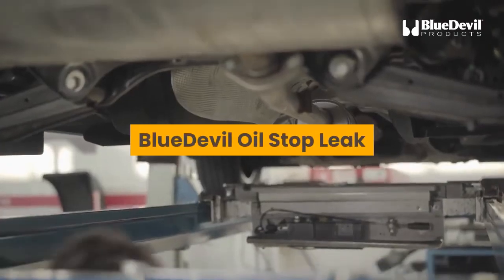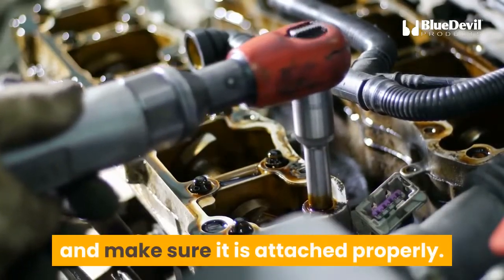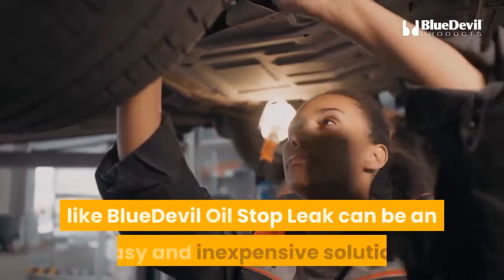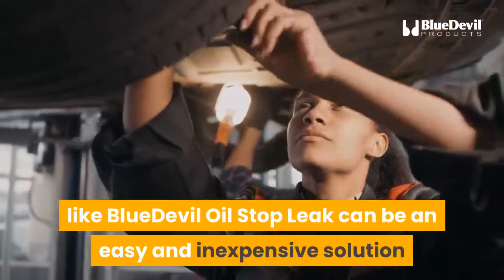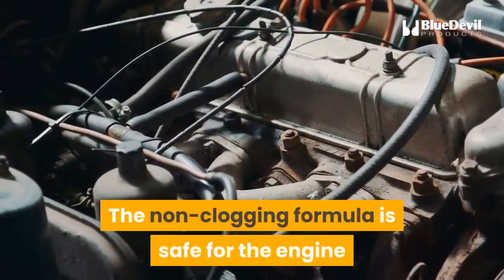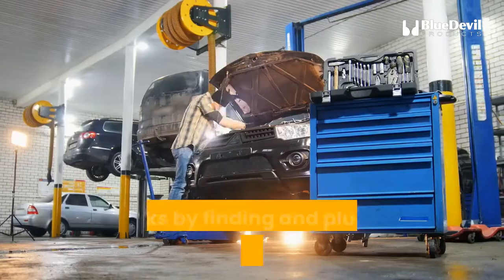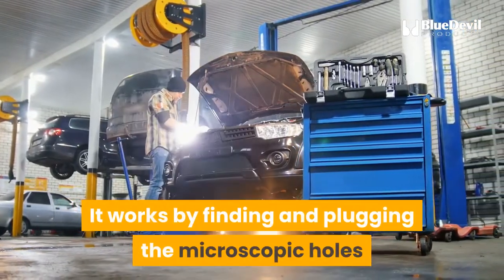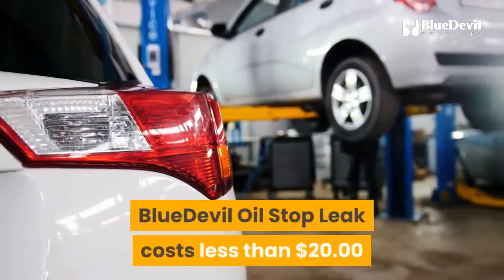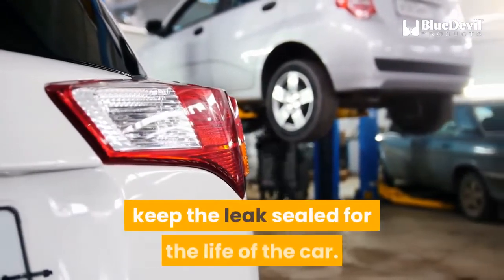Blue Devil Oil Stop Leak. It is always a good idea to check the oil filter and make sure it is attached properly. If that is not the problem, an oil leak seal additive like Blue Devil Oil Stop Leak can be an easy and inexpensive solution if you are unable to have your vehicle looked at by a professional. The non-clogging formula is safe for the engine and compatible with gasoline and diesel engines. It works by finding and plugging the microscopic holes and unsealed spaces, permanently repairing the leak. Blue Devil Oil Stop Leak costs less than $20 and offers a full money-back guarantee to keep the leak sealed for the life of the car.